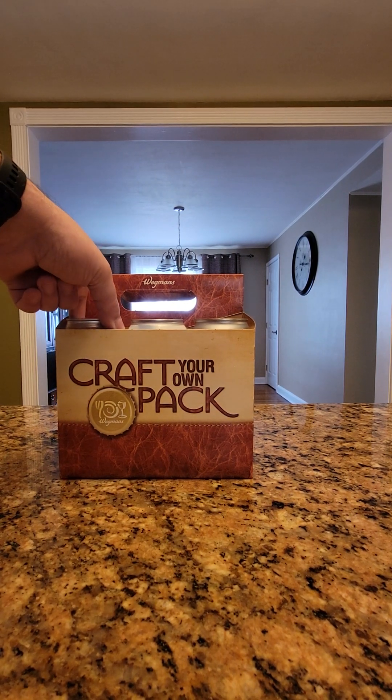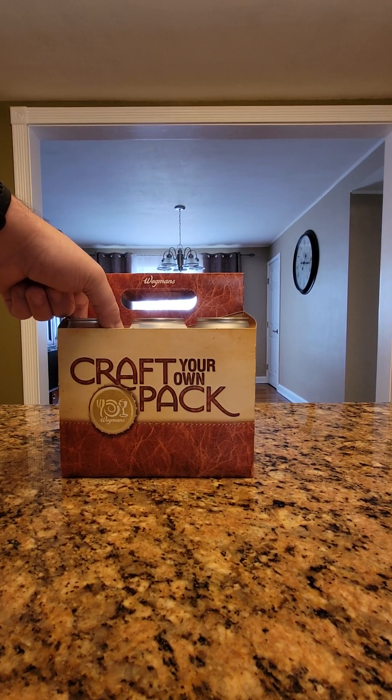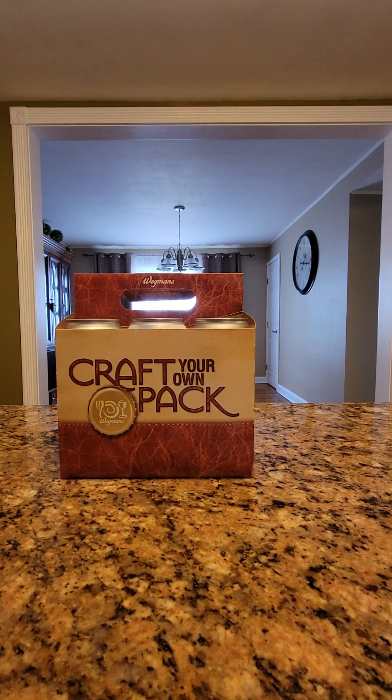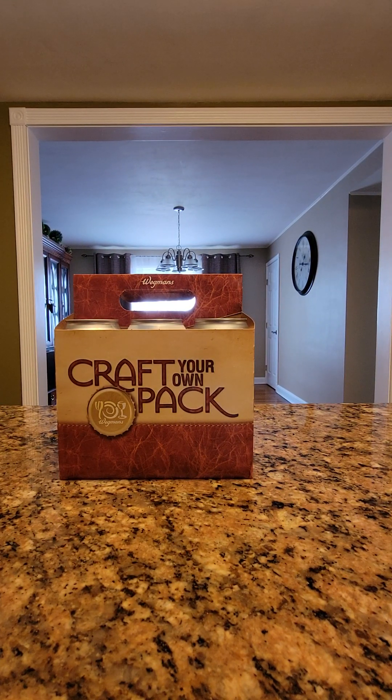You can get aluminum cans or glass bottles. Some stores also have seltzer as well. They'll usually be within a few state radius — they don't go too far. Last batch was New York, Connecticut, and Pennsylvania.